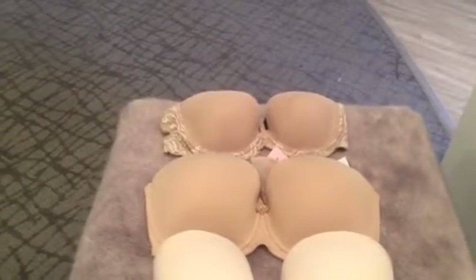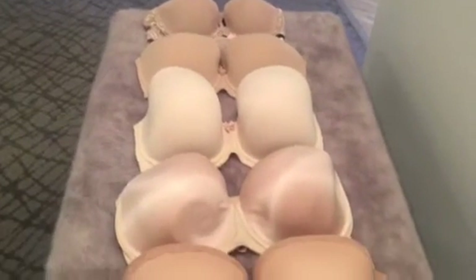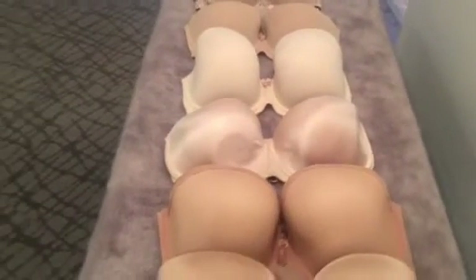The next one is for the C, D, and double D. We also have double Ds, triple Ds, G, H, I, and J cups.